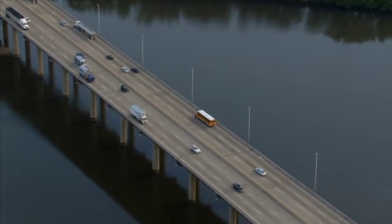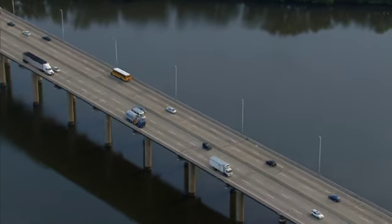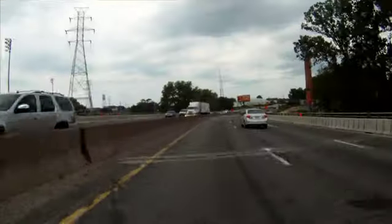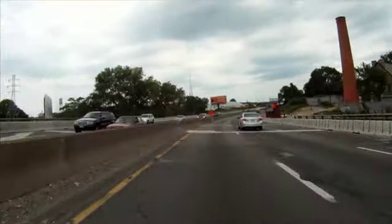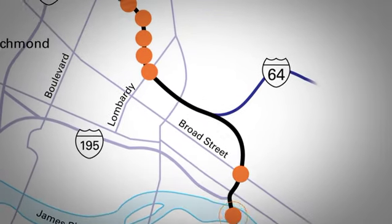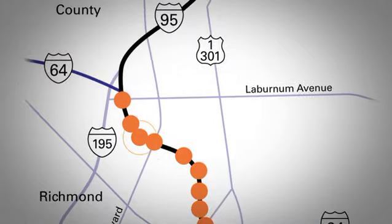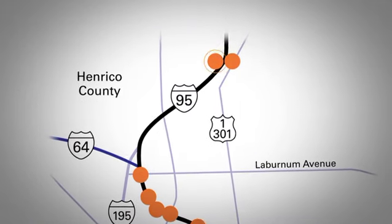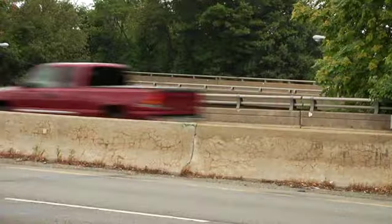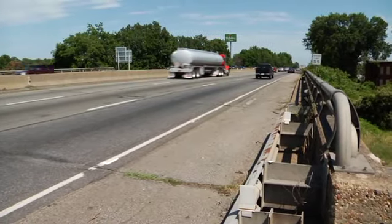Bridge restoration along I-95 actually began in the late 90s with the James River Bridge in downtown Richmond. Routine maintenance and safety inspections have extended the life of the 11 remaining bridges from Lombardy, just north of exit 76, to Upham Brook near exit 82. But the time has come for a more permanent solution — one that will help these bridges last another 50 years or more.